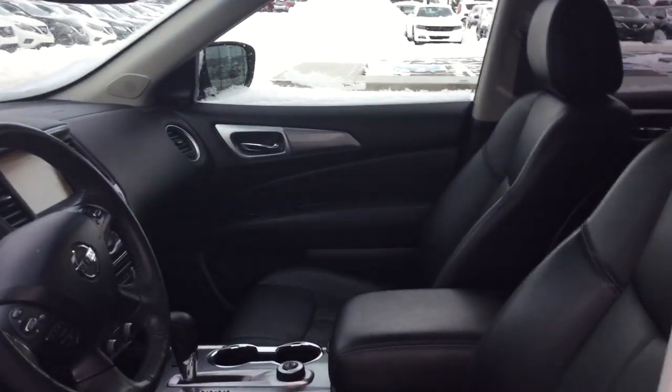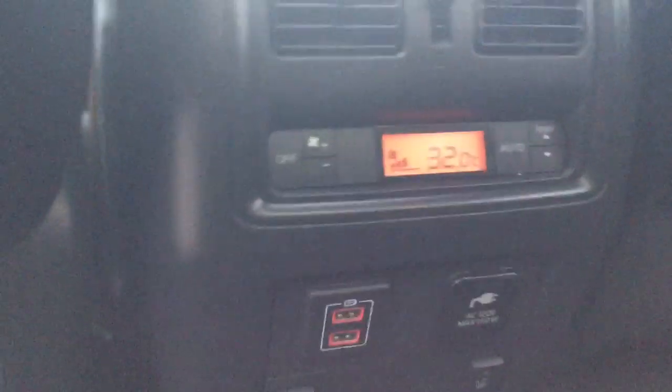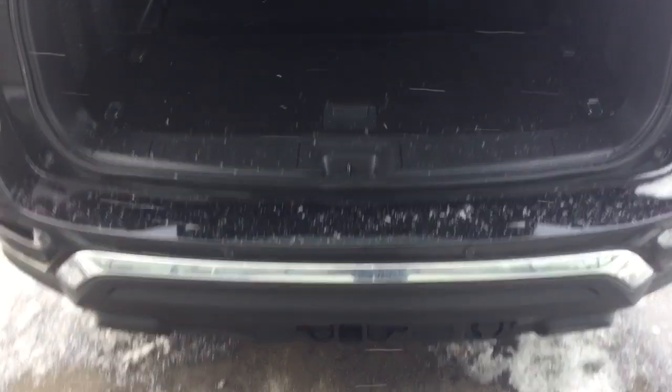It has Bluetooth and plenty of options to play around with, plus a heated steering wheel. Taking a quick peek at the middle row, there's tons of leg room, leather seats, and those seats are heated as well. In the rear you have climate controls with heated seats, temperature control, and two USB plug-ins.